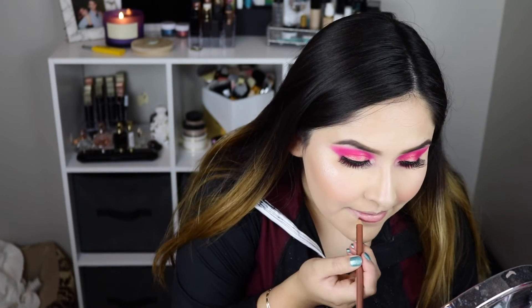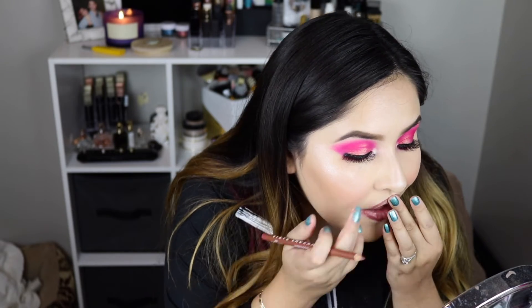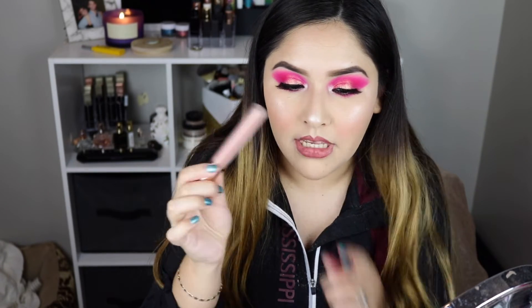The last product we have to try is this Steve Laurent Lip Pencil, and this retails for $15. I don't love this lip liner — I think they are so drying. This is so dry, I just don't like it. I'm going to add some lip gloss — I'm pretty sure this is ColourPop, it's called Pop Moonchild.